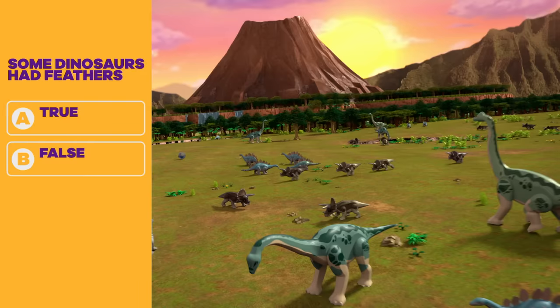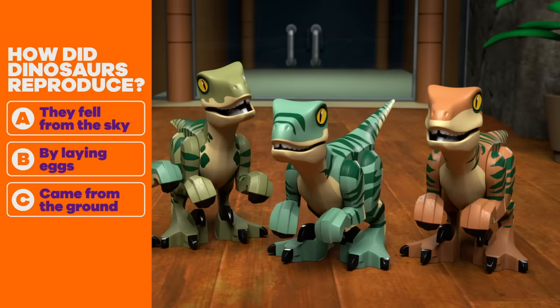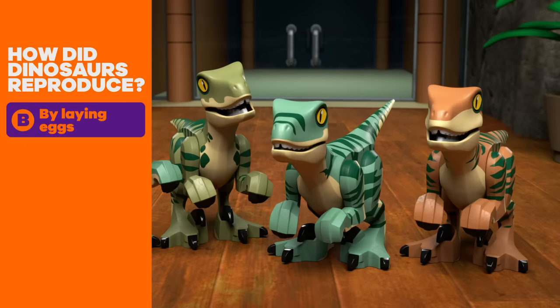Question three: True or false? Some dinosaurs had feathers. True! Question four: How did dinosaurs reproduce? A. They fell from the sky. B. By laying eggs. C. Came from the ground. By laying eggs!